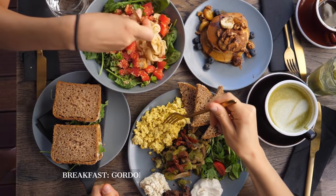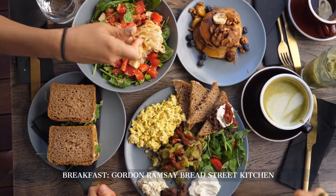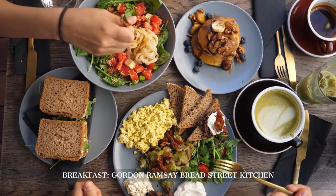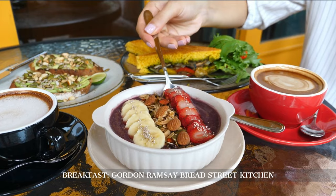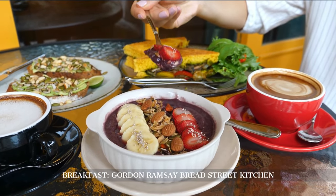For breakfast, we visit Gordon Ramsay's Bread Street Kitchen at Atlantis, The Palm. This dining experience combines a relaxed atmosphere with a menu of British and European dishes, providing a perfect start to our day.